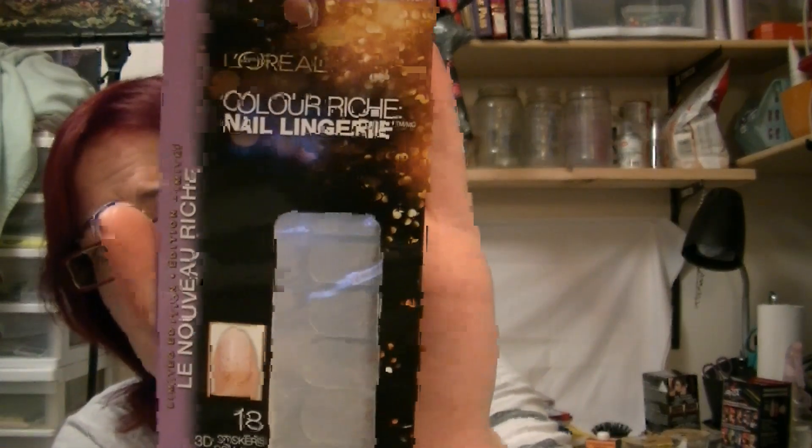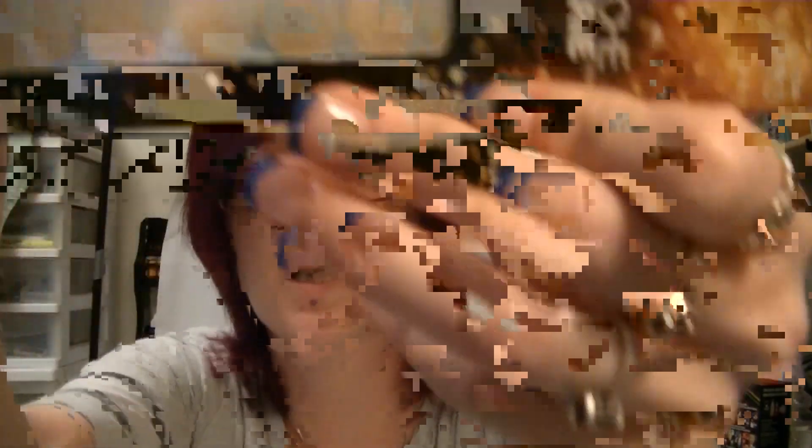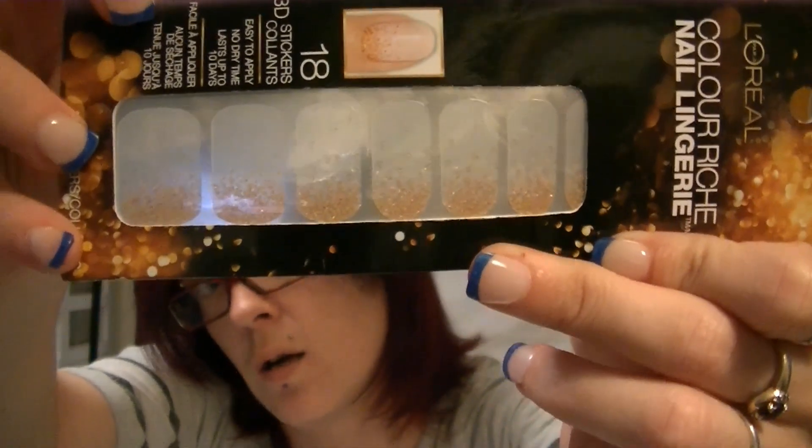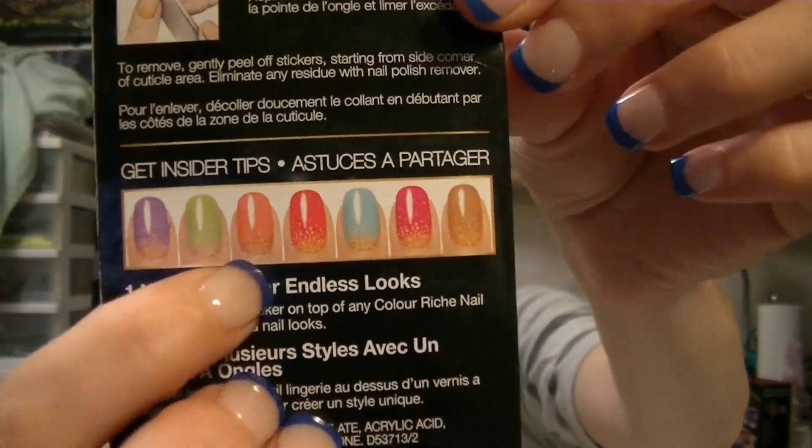The next item I got was the L'Oreal Colorish 3D nail stickers in number 704, limited edition. These are normally $14.99 — I got them for $1 clearance. I love their clearance bins. These are really, really cute. And on the back it shows you can use them over a color to just add a little pop. A buck — gotta love it.